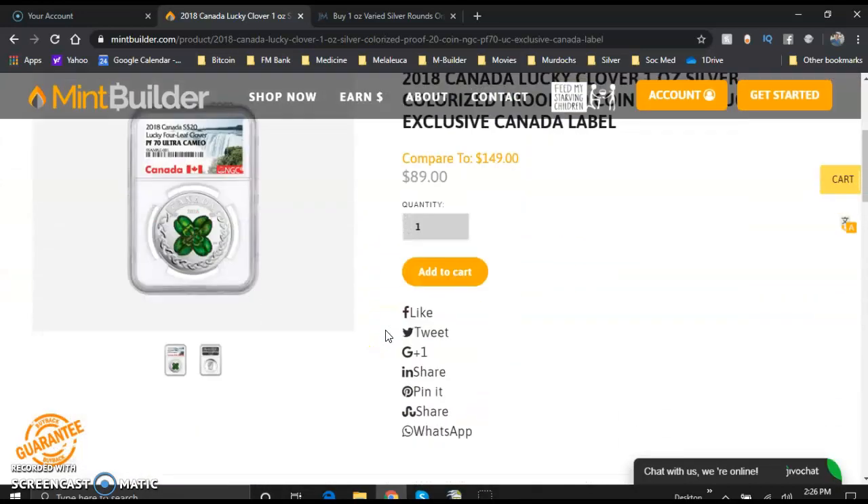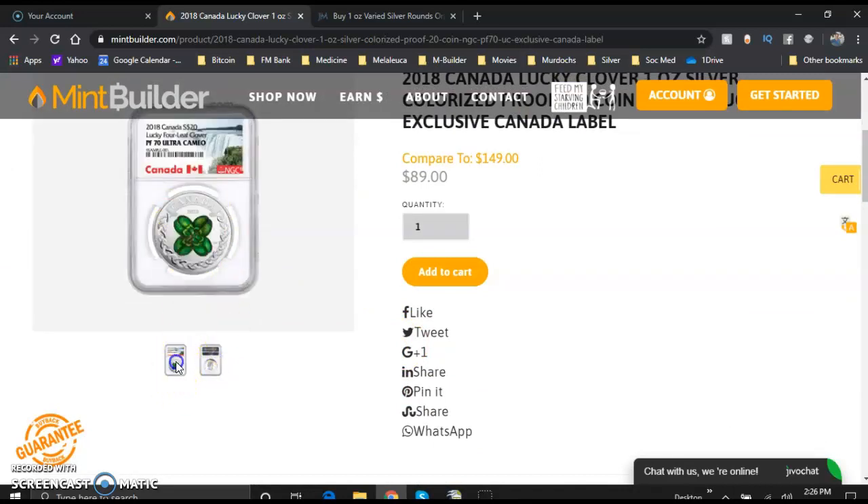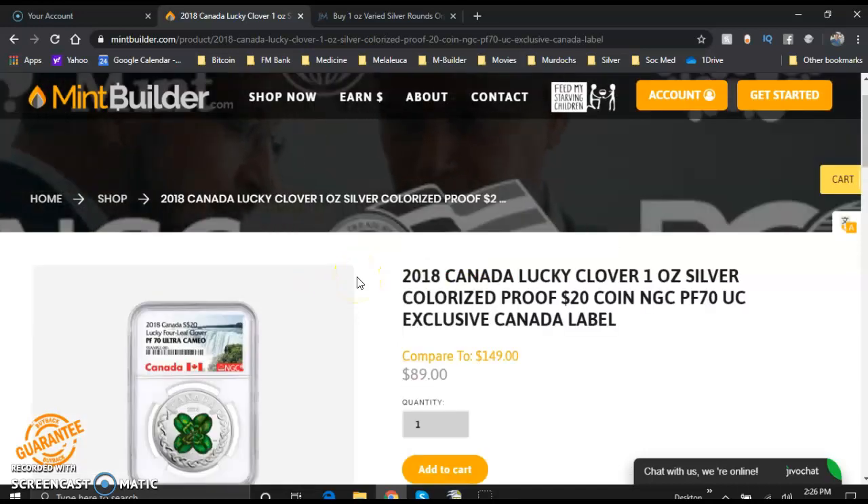Let's go back up here. Look at the detail on that — there is Her Majesty, and there is the beautiful lucky four-leaf clover from the Canadian Mint.